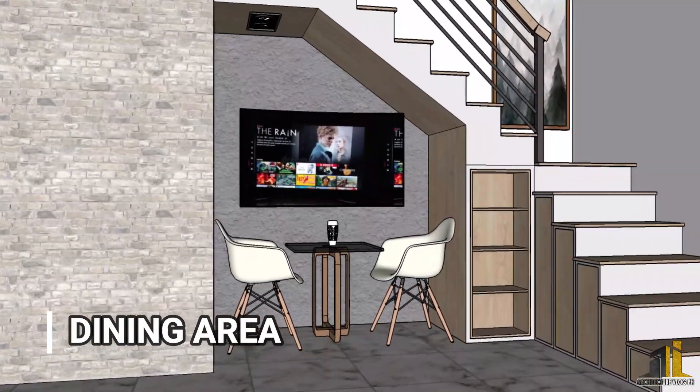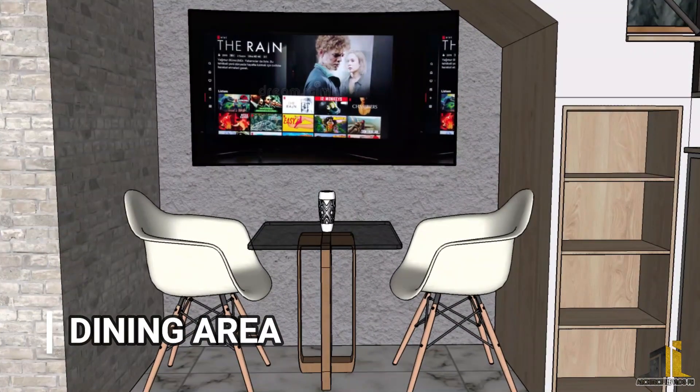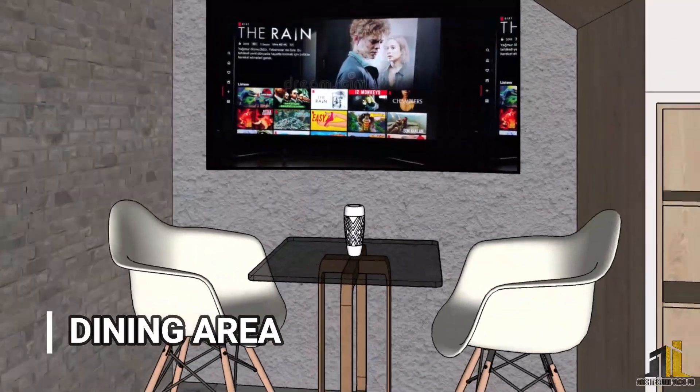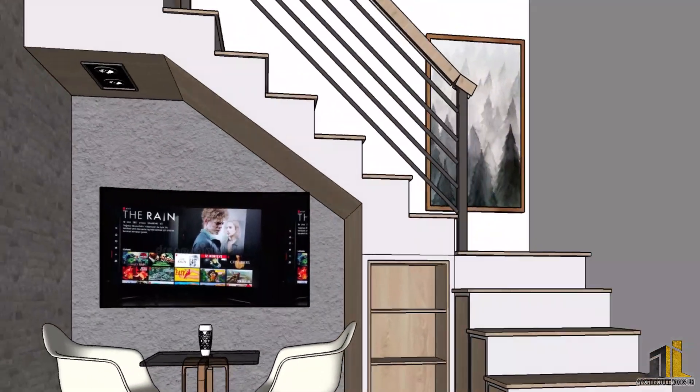The dining area is below the stairs. To maximize the space, we put a wall-mounted smart television near the dining area so you can watch Netflix while eating. We incorporated a hidden storage cabinet in the stairs for shoes and other valuables that need to be kept.